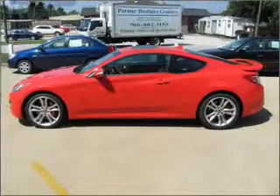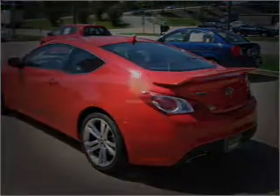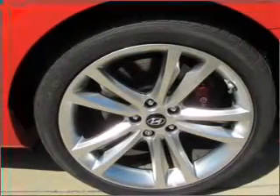With a solid six-cylinder engine connected to a smooth-shifting six-speed automatic transmission, this vehicle qualifies for our free Super Guarantee Autos Vehicle Warranty Program. Buy a vehicle and get a free warranty from us, only at everycarlisted.com.